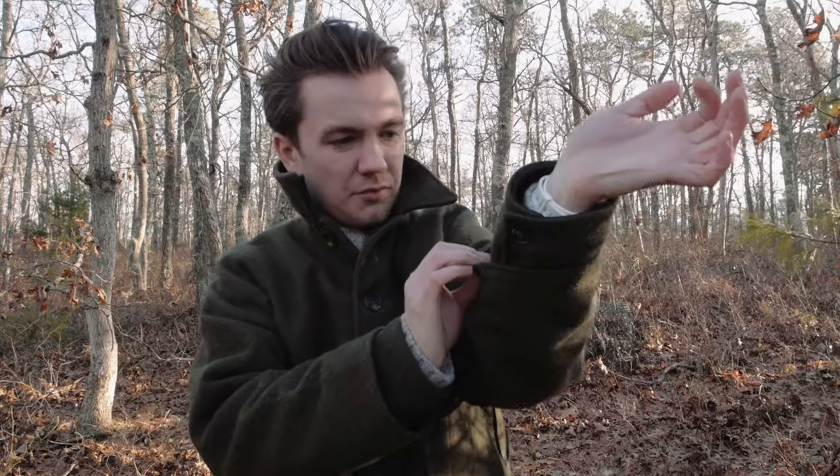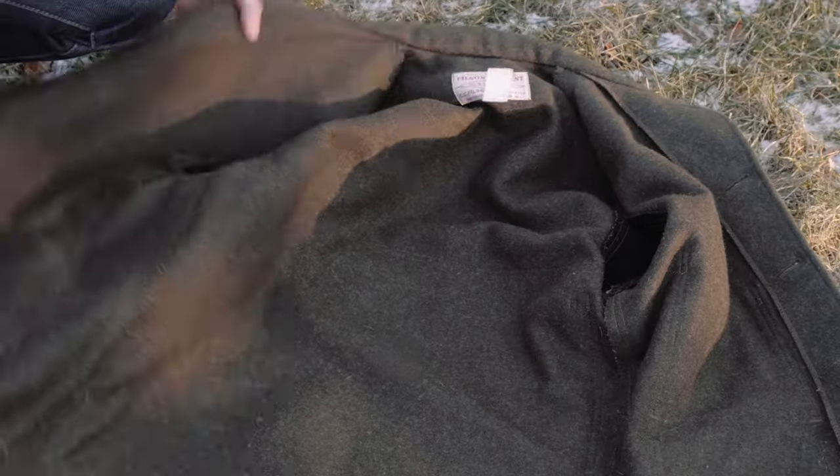I'm also wearing a lot more down jackets than I used to, but this jacket is super crazy warm. This is 26-ounce wool all over the body, and since this is the double Mac, there's actually a cape of wool over the chest area. The sleeves are also two layers of wool, so that's really nice. This is a really warm jacket, probably one of the warmest wool jackets you can get.